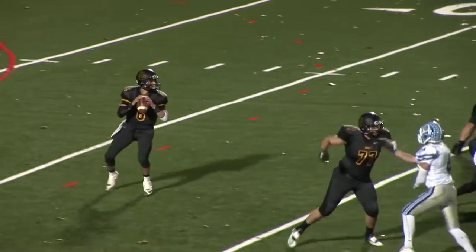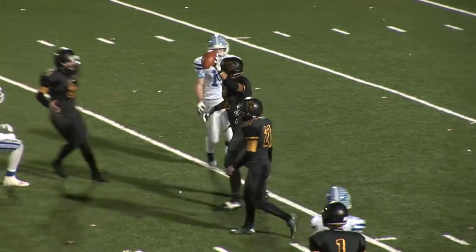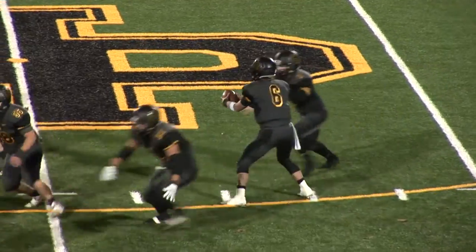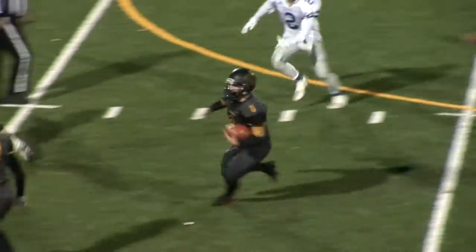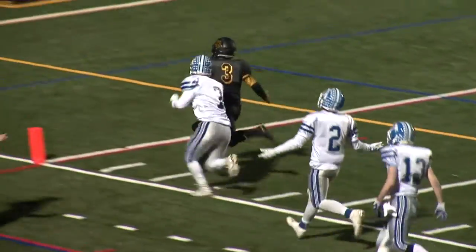Hanover Park gets the ball back — watch this great catch by Eric Magnifico for the huge gain to the Caldwell 33 — but Hanover Park would turn the ball over on downs. Hanover Park would then force a Caldwell punt, and the Hornets score on this terrific 48-yard touchdown run by Rory DeLuca, pushing their lead to 28-7 early in the fourth quarter.